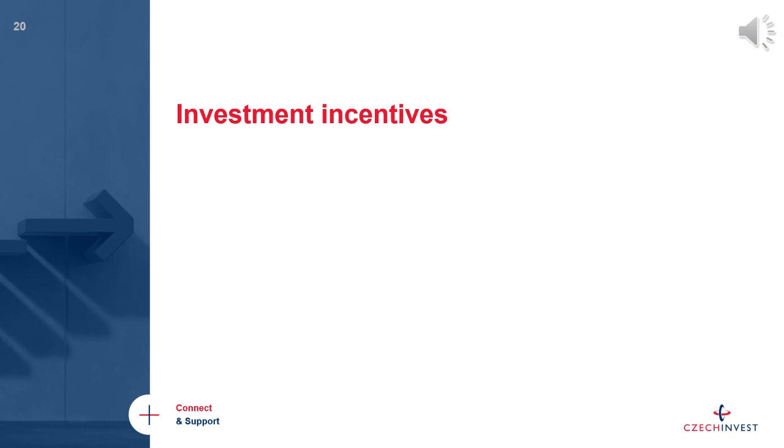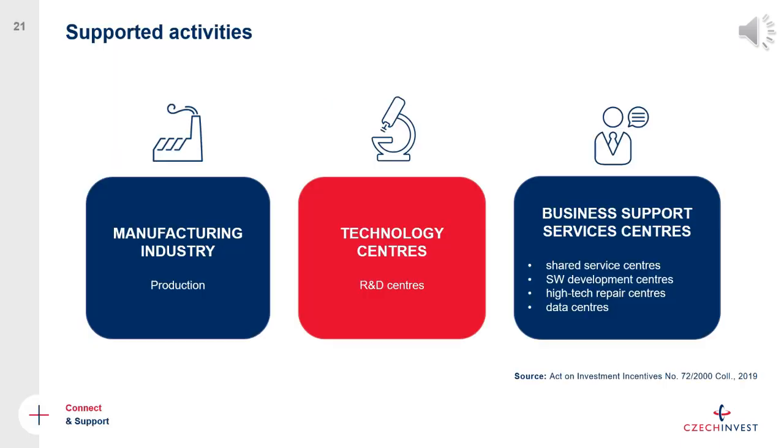The last topic is investment incentives — this will be a brief introduction, but I'm happy to discuss in more detail during the Q&A or at the CzechInvest virtual booth. The three supported activities under the Czech investment incentive scheme are: manufacturing industry (traditional production), technology centers (research and development), and business support services, which includes software development, so IT companies also fall into this category, as well as high-tech repair centers and data centers.